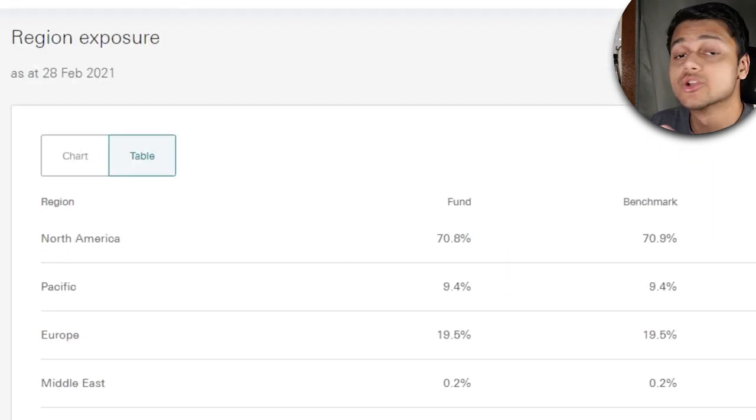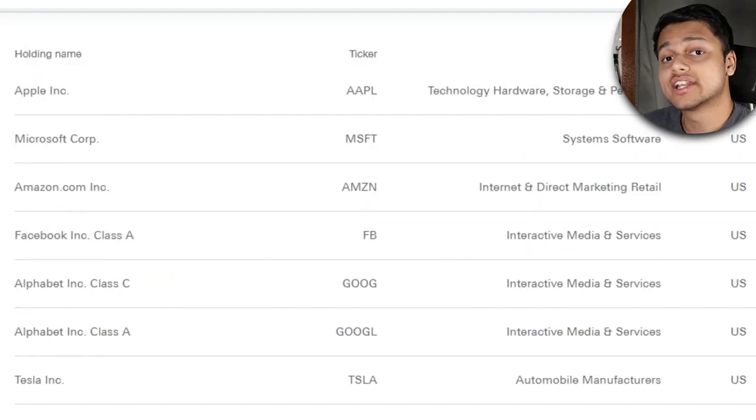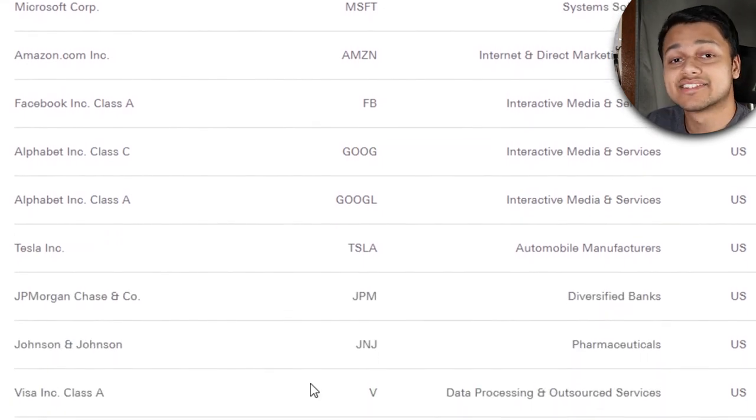Looking at the region exposure, most of it is based in North America, but we do have some exposure to the Pacific, Europe, and a tiny bit in the Middle East, which makes up the rest of the 30%. Looking at the market allocation, it's still mostly United States at 67%, but then we've got Japan at 8%, UK at 4.5%, France, Canada, Germany, and a few other European countries as well. So it gives more exposure to the European area. If you want exposure to Japan, note that the previous ETF VAE had zero allocation to Japan, so VGS could be a good option. The top holdings still include big tech like Apple, Microsoft, and Amazon, though with lesser allocations.